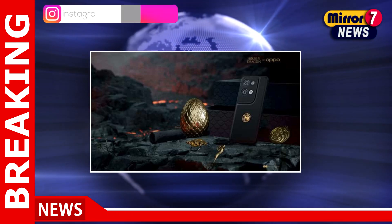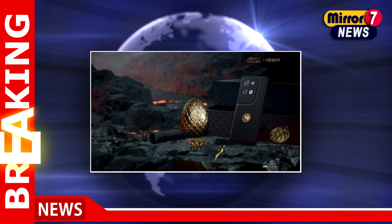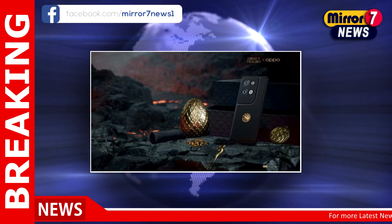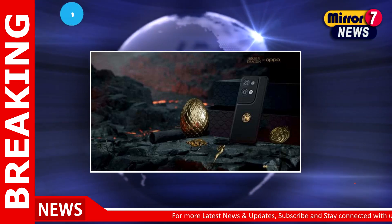Interestingly, the Oppo device comes with the MariSilicon X NPU. The company's in-house NPU claims to enhance low-light 4K video quality and enables 4K HDR video recording.